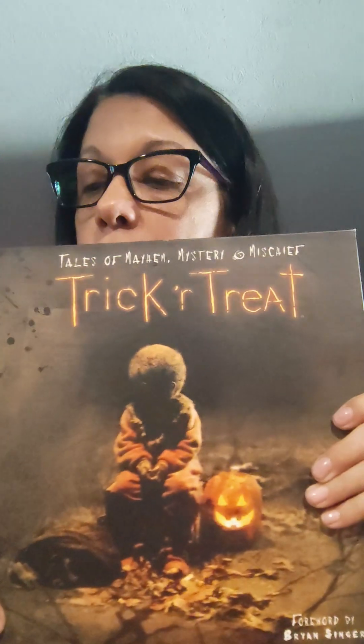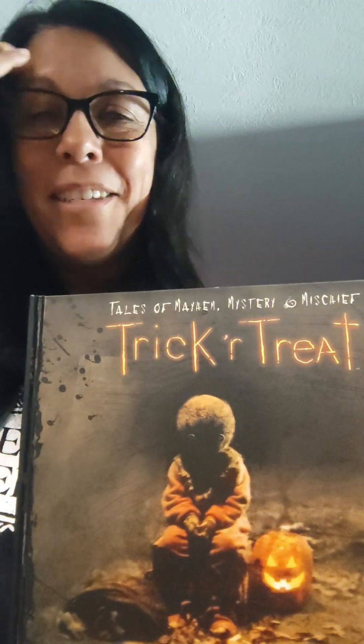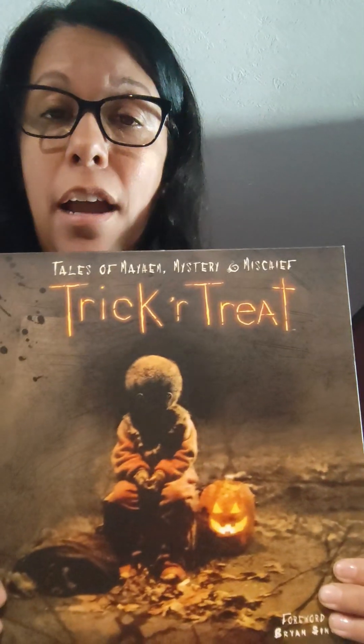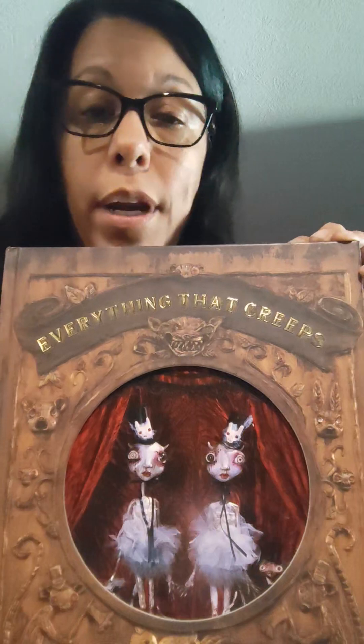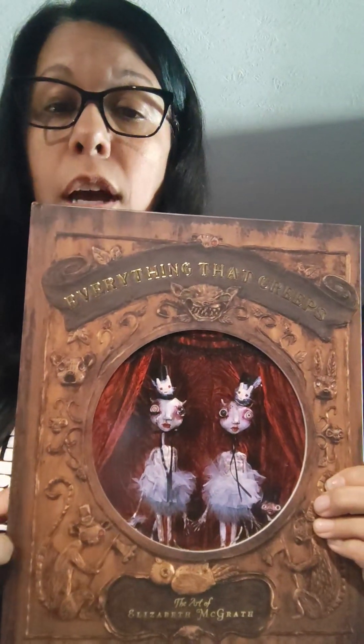Now I'm going to give you some price points for these books. The Trick or Treat vault book has gotten expensive — the cheapest I found it was like $78, and it's going as high as $200 or $300. And some of those price points, it has sold. So I'm assuming they're not making this book anymore. It has a cult following — it's an excellent anthology movie if you have not checked it out. Everything That Creeps I saw as cheap as $18 to $20. They had a ton of these on eBay, and Mercari had a few of them, so you can find it at a really decent price point. So grab yourself one.